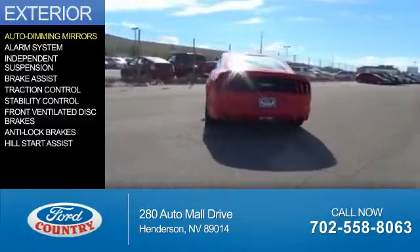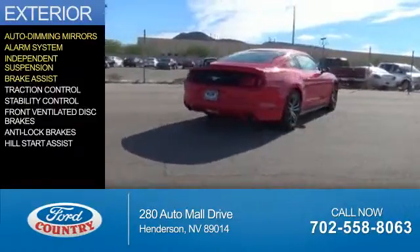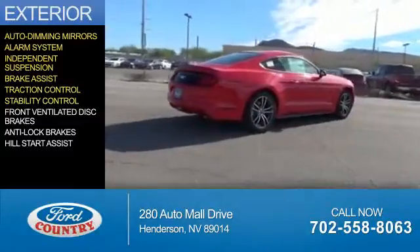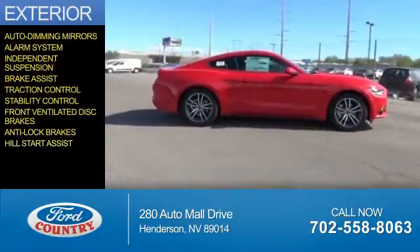The features include auto dimming mirrors, an alarm system, independent suspension, brake assist, traction control, stability control, front ventilated disc brakes, anti-lock brakes, and hill start assist.